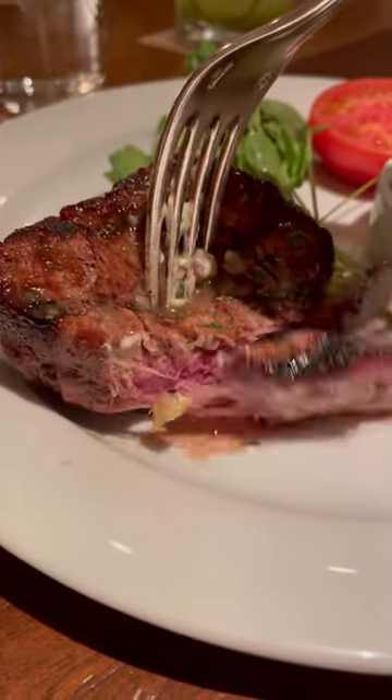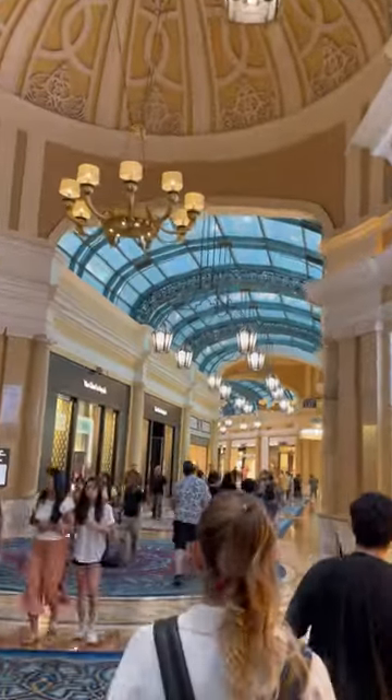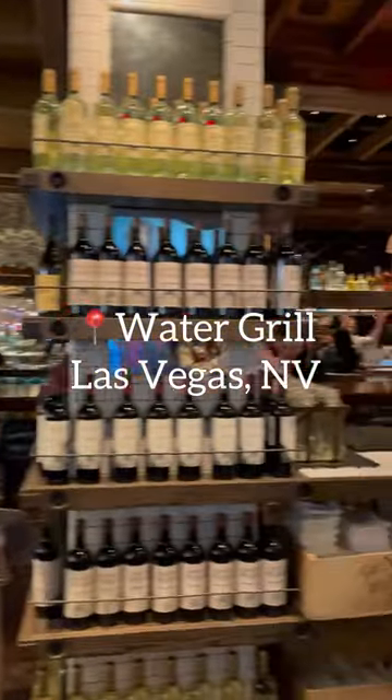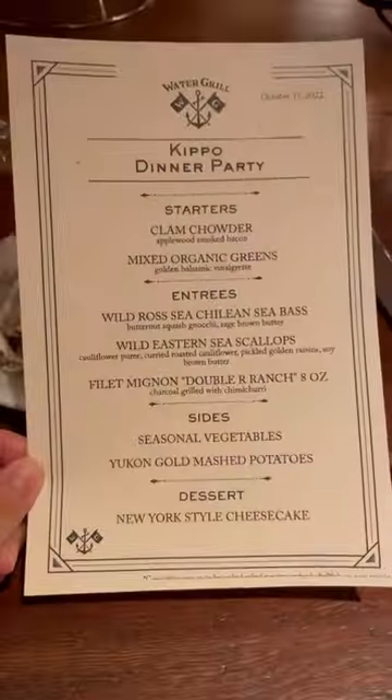If you want some of the best seafood in Vegas, you gotta go here. At Caesar's Palace we have the Water Grill — it's a highly sophisticated restaurant. I got to come here as a guest. I'd get the Rosewood gin cocktail, you can't taste the alcohol. And this margarita was really strong.